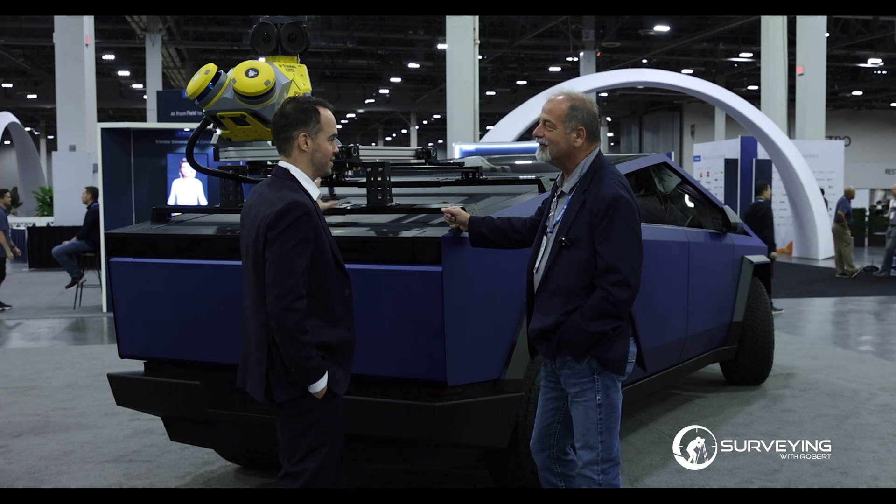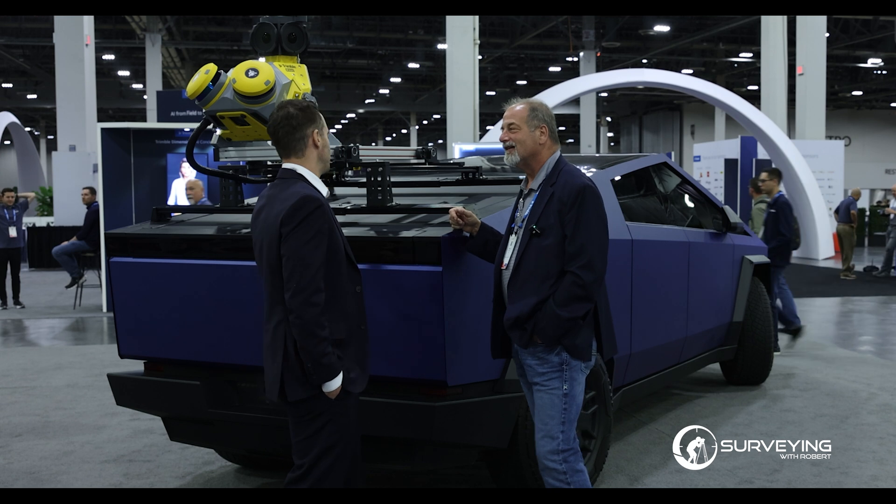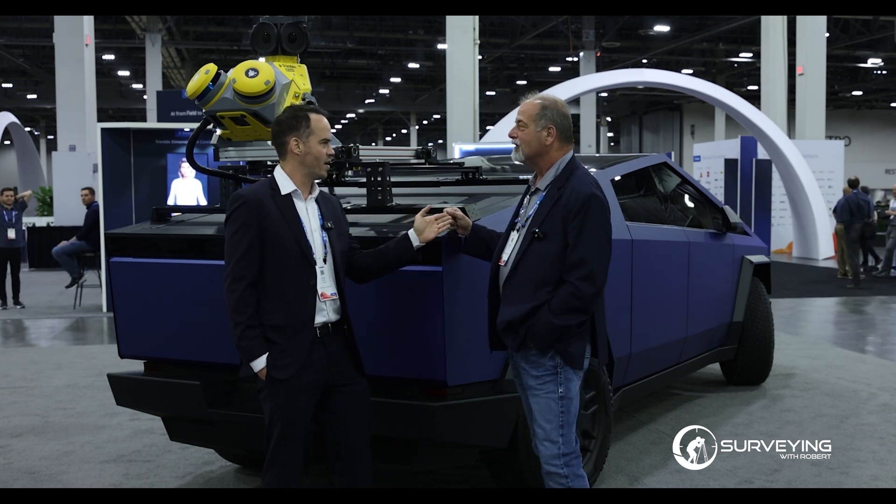For what the MX60 costs — we have three different MX60 systems now, ranging roughly from $250,000 to $400,000, with $250K on the low end and $400K on the high end.